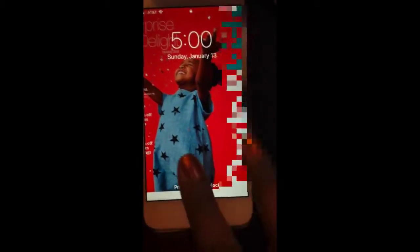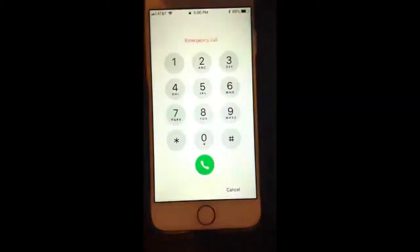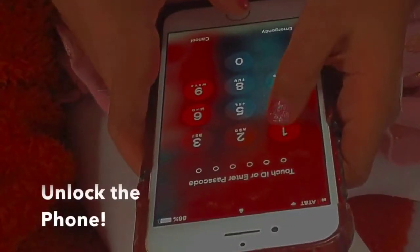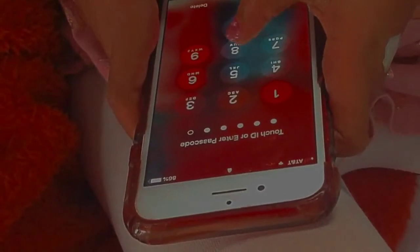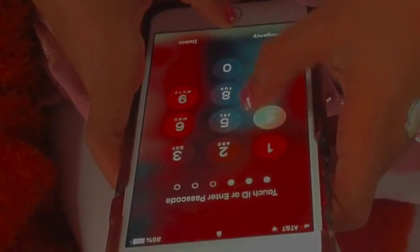They must know to press the home button, then press emergency, and then dial 9-1-1. I also recommend that you teach your child how to unlock your phone, just in case they need to dial someone outside of emergency services or if the emergency bypass doesn't work.